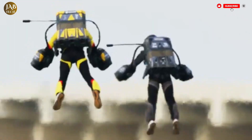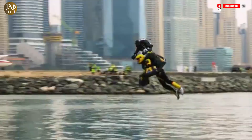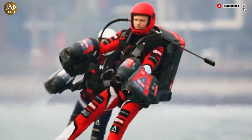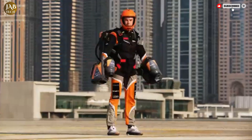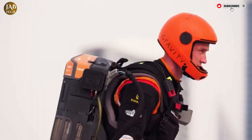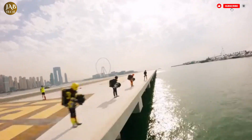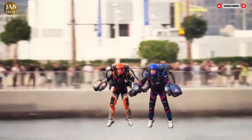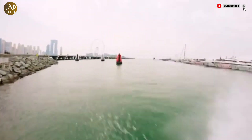Though the suit remains in a prototype or demonstration phase, it has already drawn interest from various industries, including emergency response, military applications, and extreme sports. The current cost of a gravity jet suit hovers around $592,000, putting it well outside the range of the average consumer. However, it stands as a symbol of what's possible when engineering and human ambition converge.